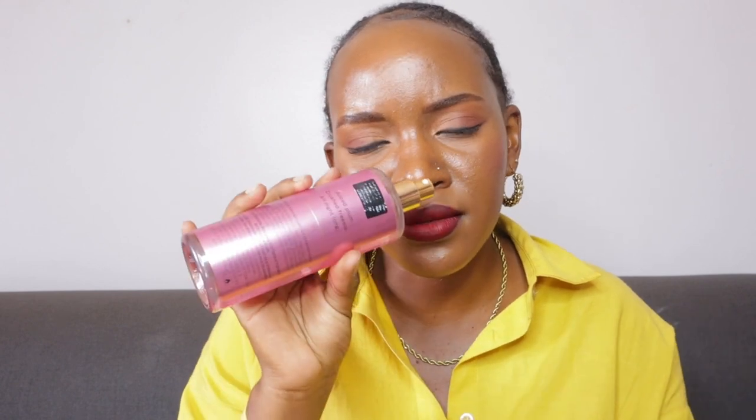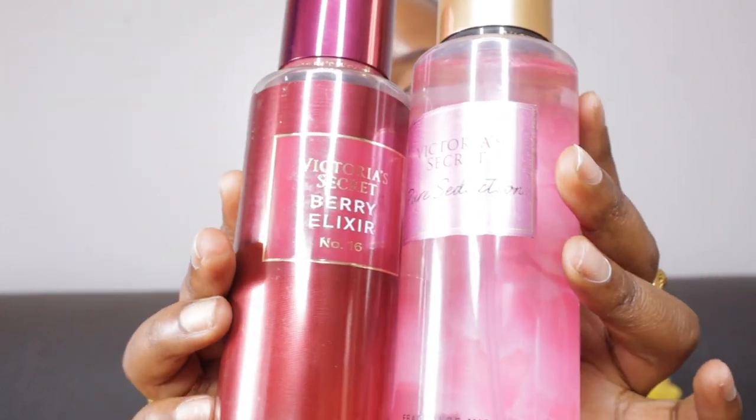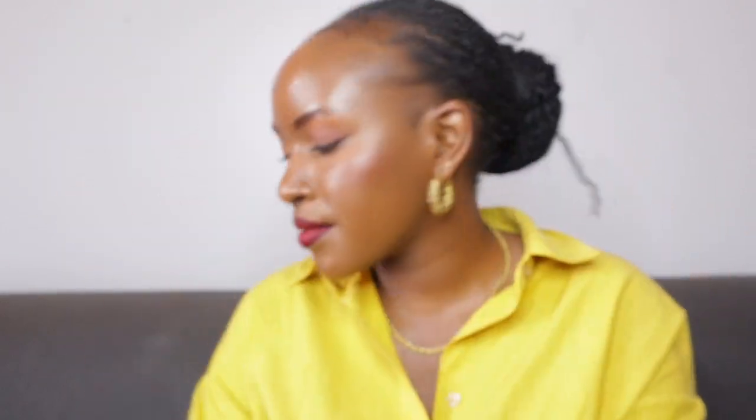It's more of a fruit punch — plum, crushed freesia. Pure Seduction is 10 out of 10. This is one of the perfect Victoria's Secret mists and I love them so much.